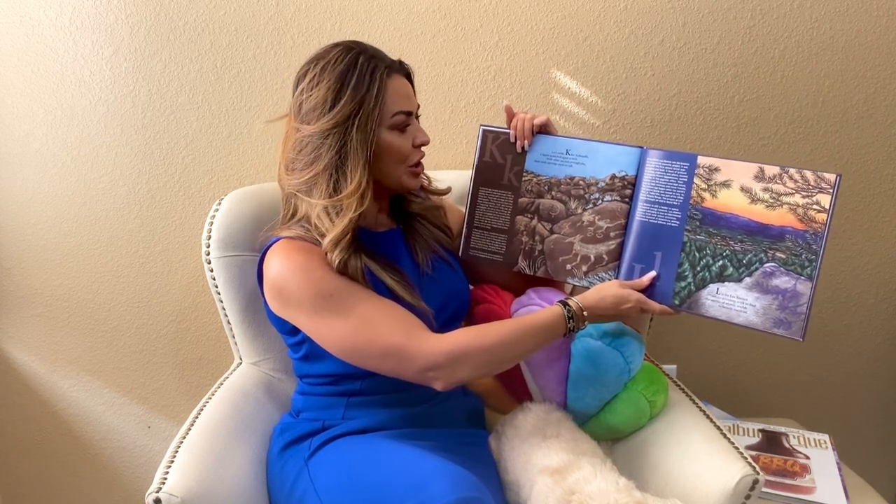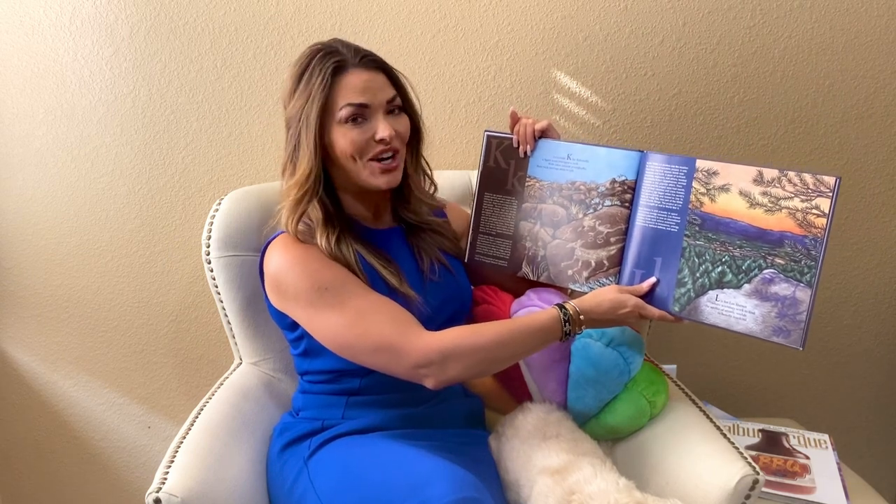Let's make K for Kokopelli, a figure scratched upon a rock. With other ancient petroglyphs, these rock carvings seem to talk.